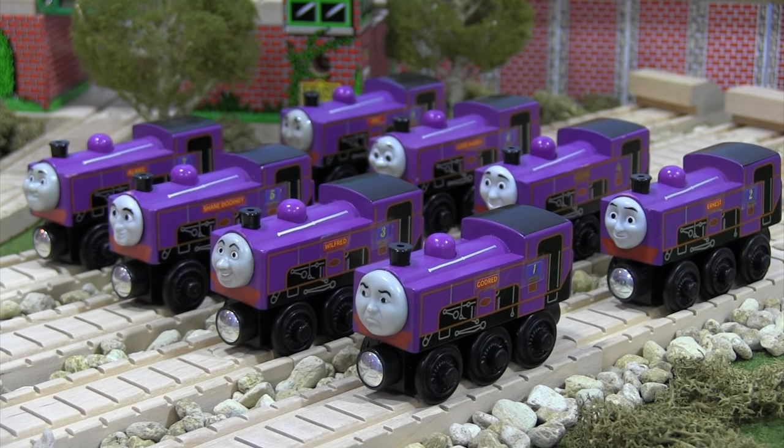Hello everyone and welcome back. It's time for another round of custom Thomas Wooden Railway models. The engines I have in front of you today are my custom Koldefell Railway engines. If you are a big Thomas and Friends fan you probably know who these engines are and where they work on the island of Sodor, but these engines really have not received a lot of attention over the years.